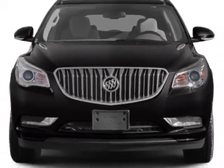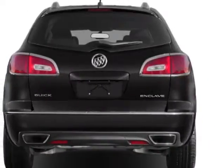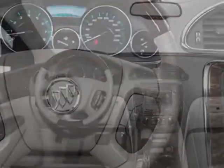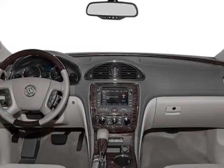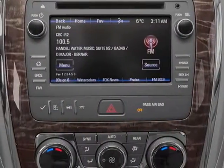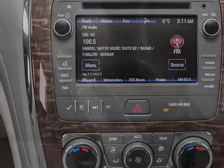This Enclave boasts a 3.6 liter engine and has a 6-speed automatic transmission. Additional options for this vehicle include power mirrors, steering wheel radio controls, climate control, and passenger airbag. Call 888-852-1606 or email our friendly sales staff today to schedule a test drive.